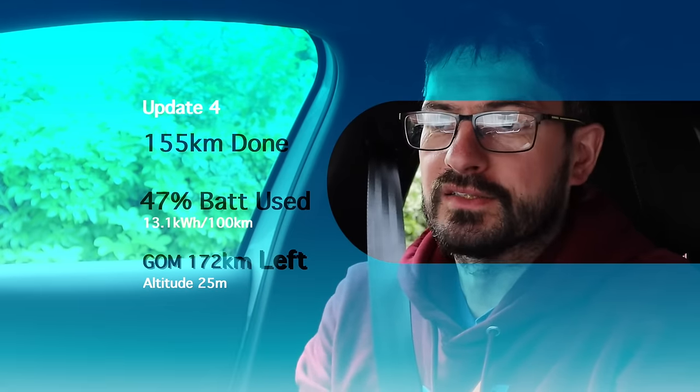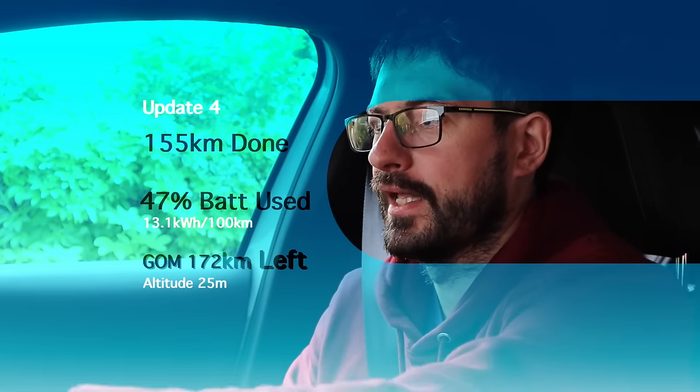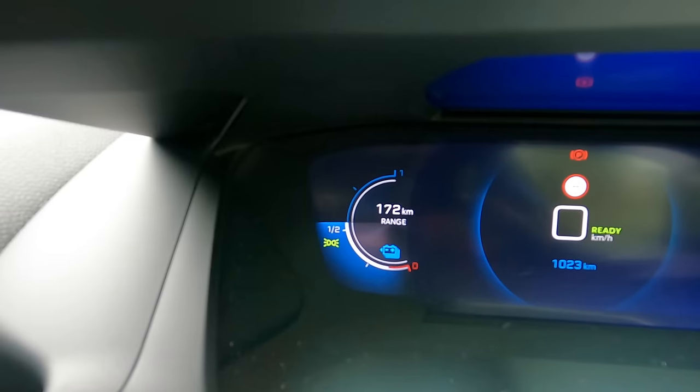We've just pulled back into my driveway — that's about halfway through our trip. Average consumption so far is 13.1kWh per 100km. The car is telling us we have 172km of range left, and judging by the dials I'd say we've used about 47% of the battery — just over half left — having done a total of about 155km. It looks good that we'll do the whole journey past 300km, but I don't think we're going to make the WLTP of 340km, especially having had a motorway stretch and some fun in the Wicklow Mountains.